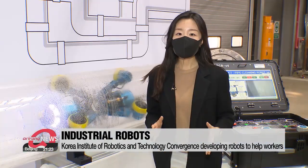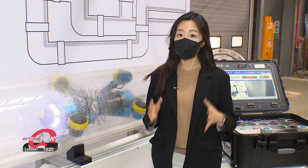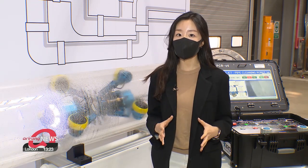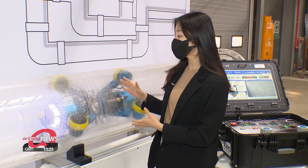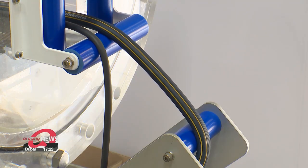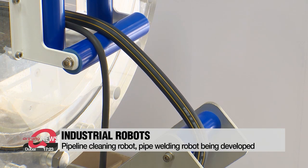Starting last year, water and wastewater pipelines must be cleaned regularly by law. So the Korea Institute of Robotics and Technology Convergence and Korea Water Resources Corporation, along with other companies, have worked together to develop this special robot to make the process much easier. And as you can see, it's very effective.